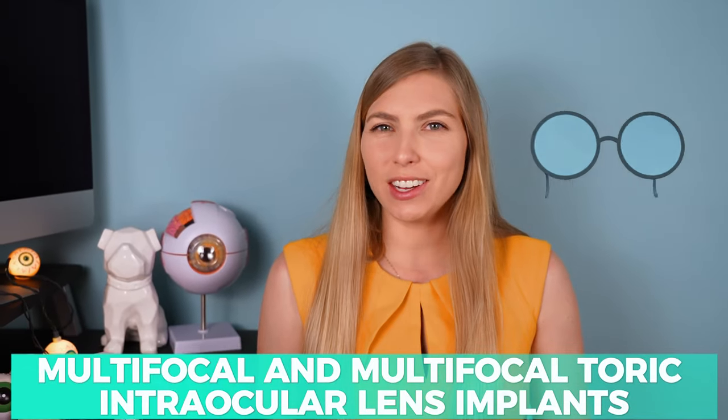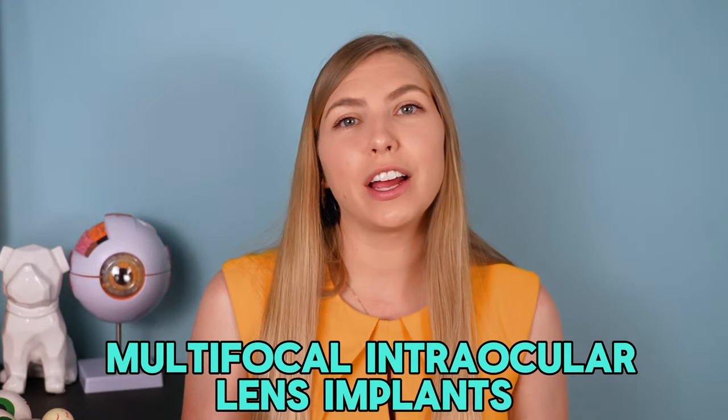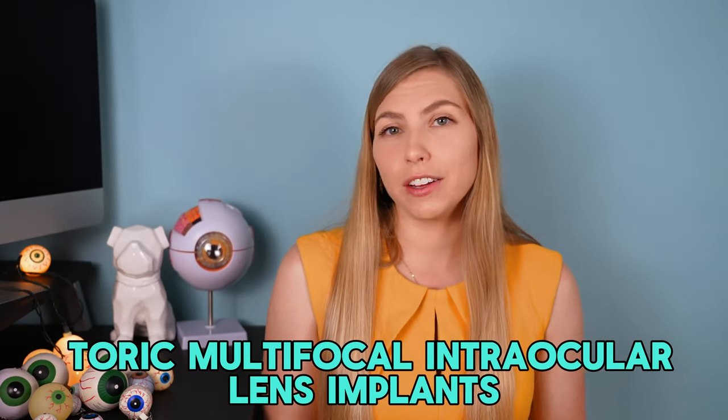If you're hoping to be less dependent on glasses after cataract surgery, this video is for you. I'm going to be covering multifocal intraocular lens implants as well as toric multifocal intraocular lens implants for those with astigmatism. I'll be talking about the pros and cons, and at the end I'll do a brief overview of other options that can correct vision at multiple distances.